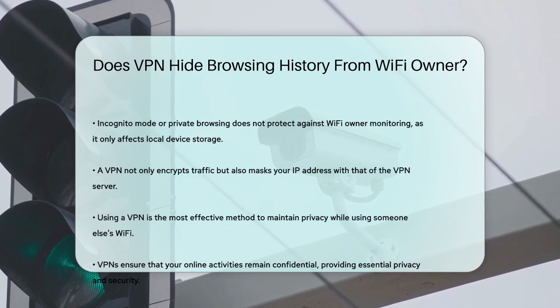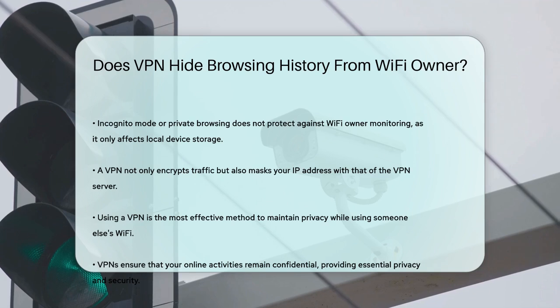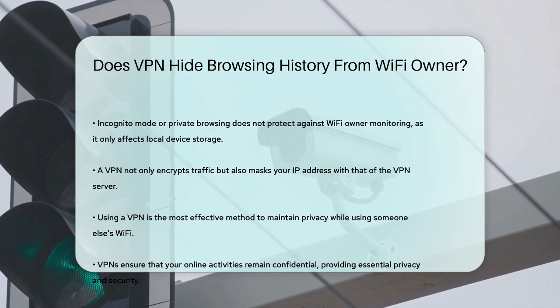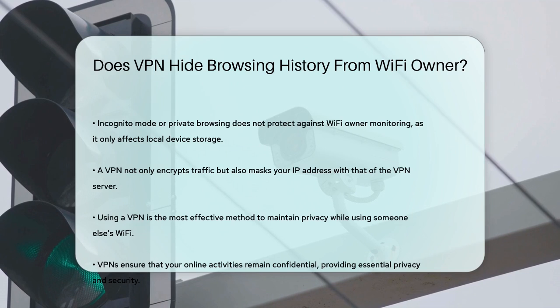So if you want to keep your browsing history private, especially when using someone else's Wi-Fi network, a VPN is your best bet. It ensures that your online activities remain hidden from prying eyes, giving you the privacy and security you need.